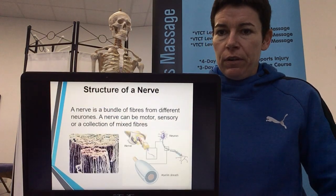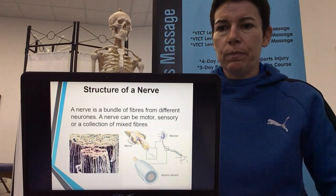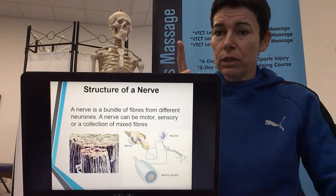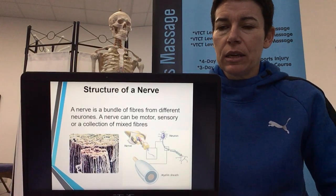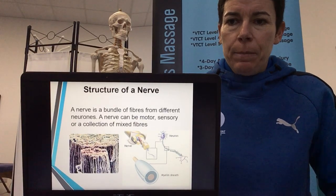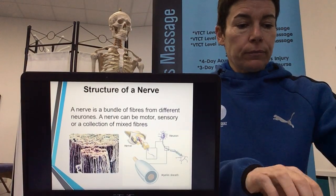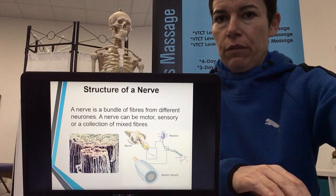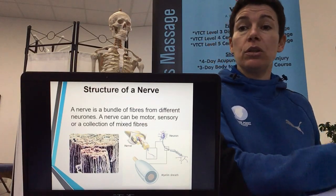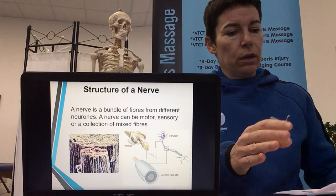Structure of a nerve: as with the electricity cable analogy, under a microscope you can see all the tiny little neurons packed into one membrane called the neurolema. A nerve can be a selection of different neurons — it can be a mixture of sensory and motor nerves, all packed within one nerve cable.